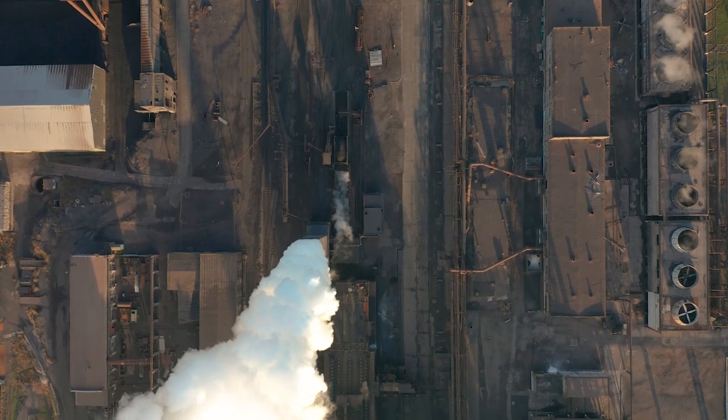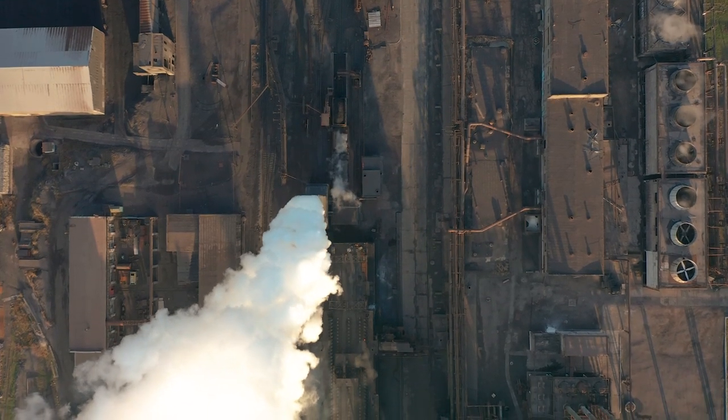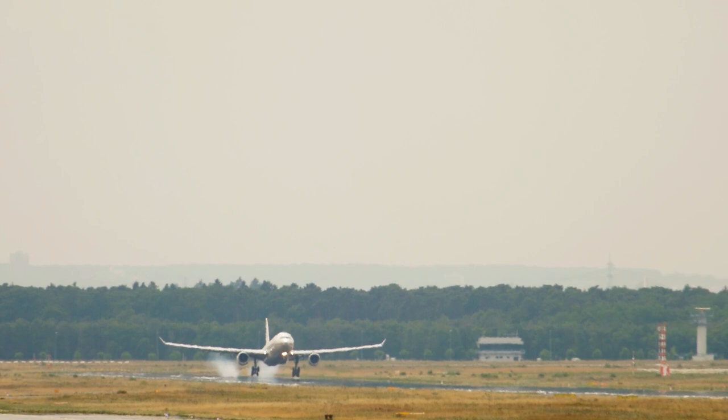The EU ETS covers a lot of sectors, for example heat and energy generation, but also heavy industries like cement, lime, steel, and paper production, as well as fluorogases and also the aviation sector inside the European Economic Area. In some sectors, installations underneath a certain size are exempt from the EU ETS.